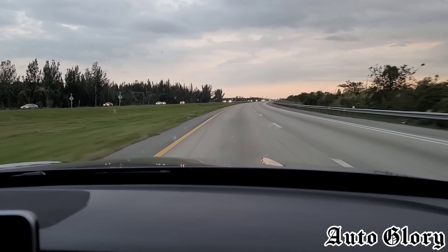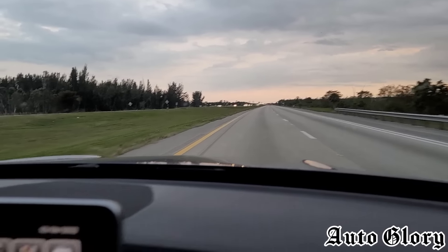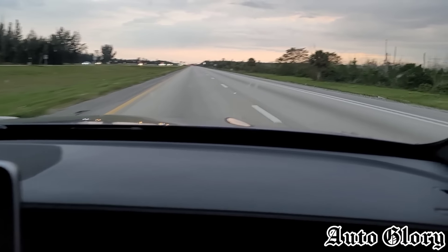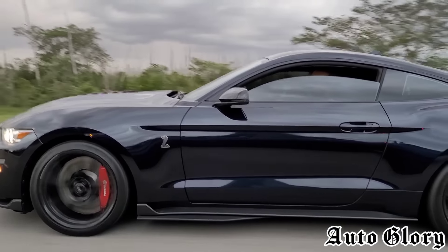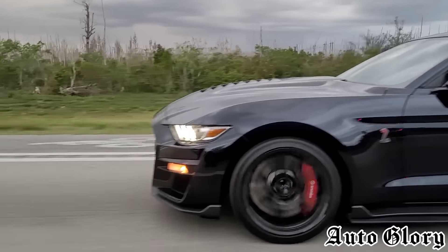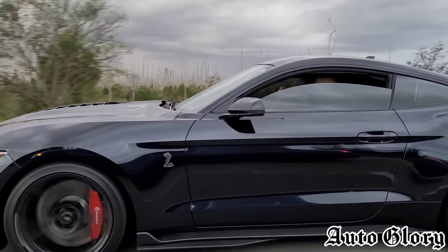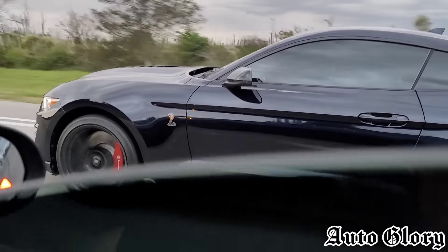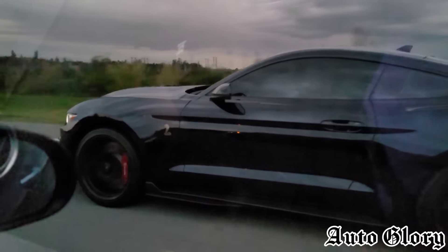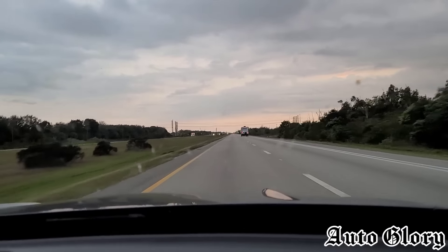All right guys, round two — we're going to do a 55 roll and we're still going to be in second gear. Are you ready? One, two, three! He let off — oh, he got up to like 160, he was really close! Woo!